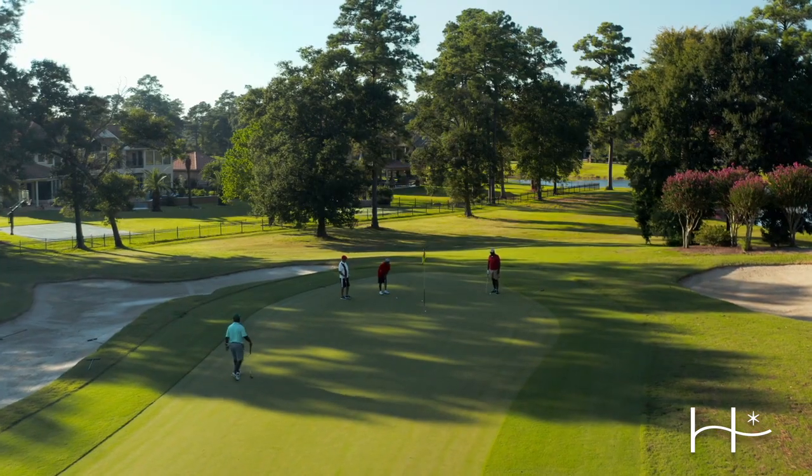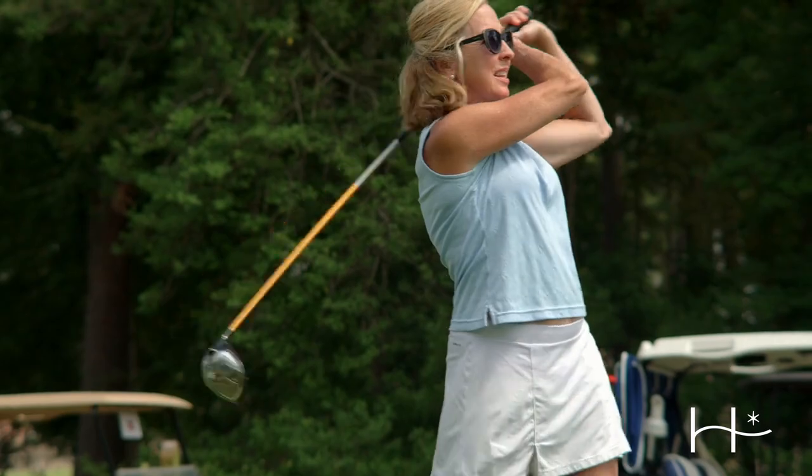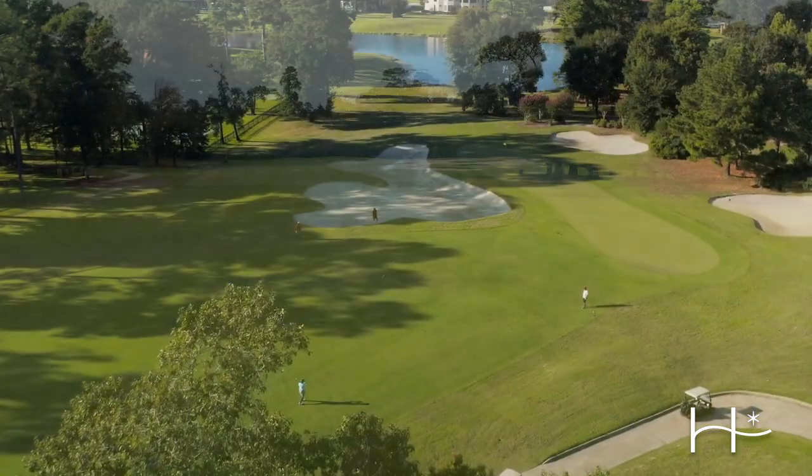We just kind of took what Mother Nature gave us and built a golf course around that. That's always the goal — to make it natural. It's pretty wide fairways but it's challenging greens, challenging approach shots. So it's not that hard off the tee box but once you get farther into the hole it gets a little more difficult.